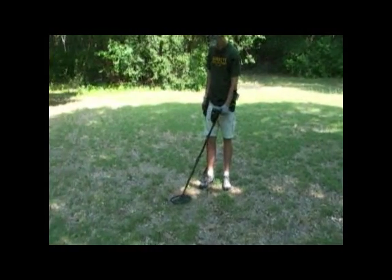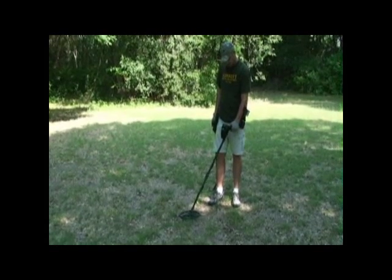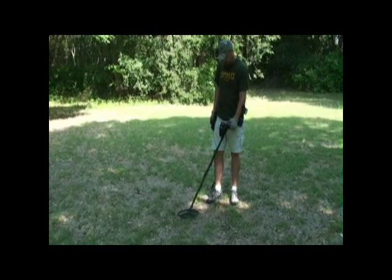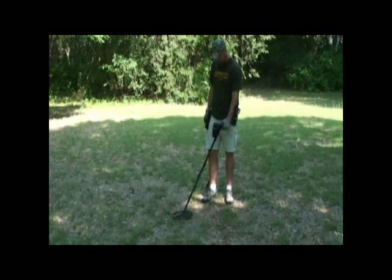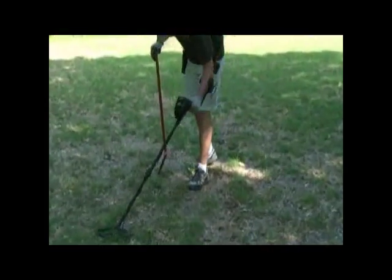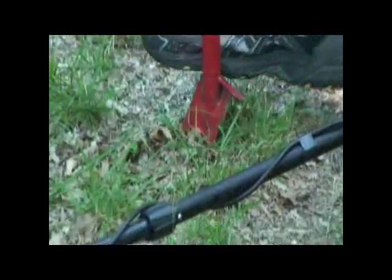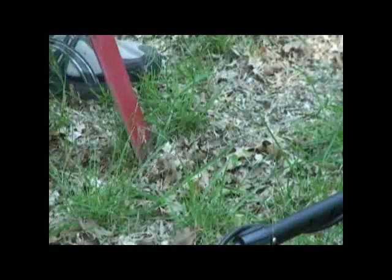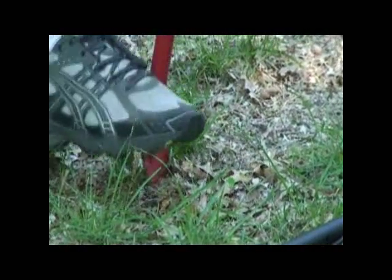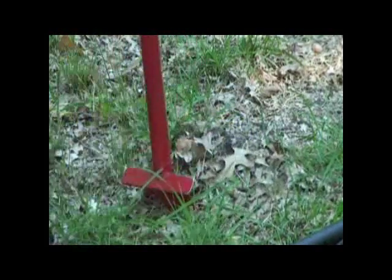Now that's a good sounding signal — it's holding steady, bouncing 82, 83, and saying six inches down. So we'll dig it and see what we got. This ground is actually a bit softer over here, getting close down to the creek.